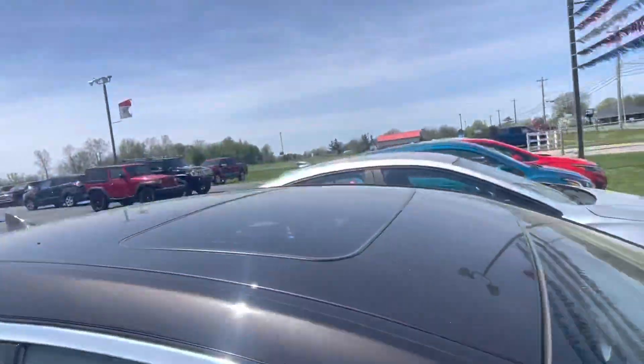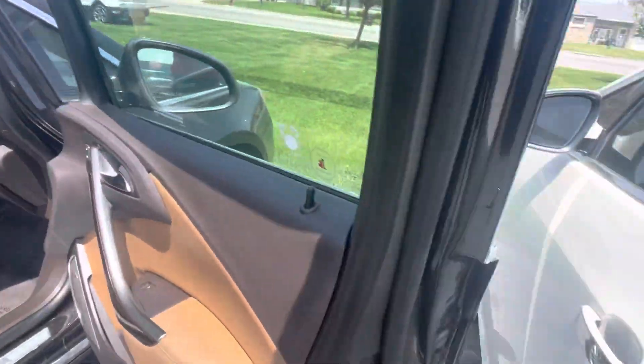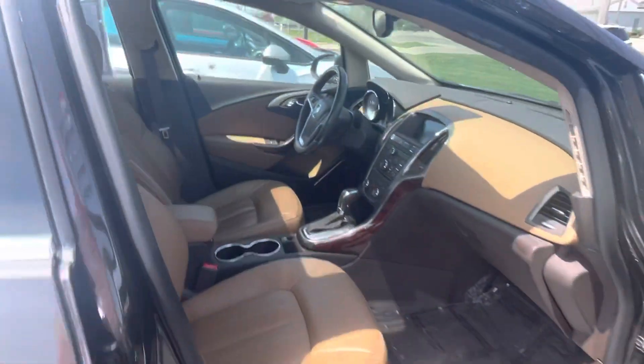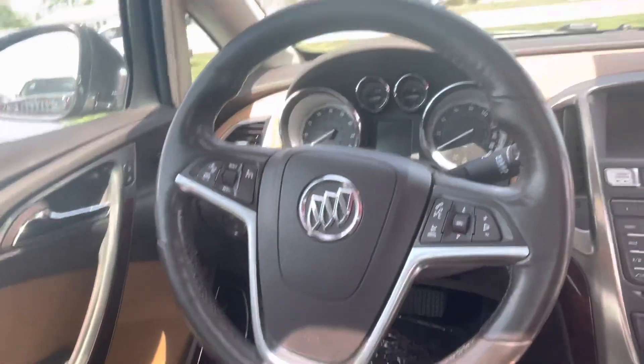Body-wise, incredibly clean. You do get a sun strip up top, fuel door on the passenger side. Speaking of cleanliness, this was a thousand percent owned by a non-smoker — firm seats, everything at your fingertips.